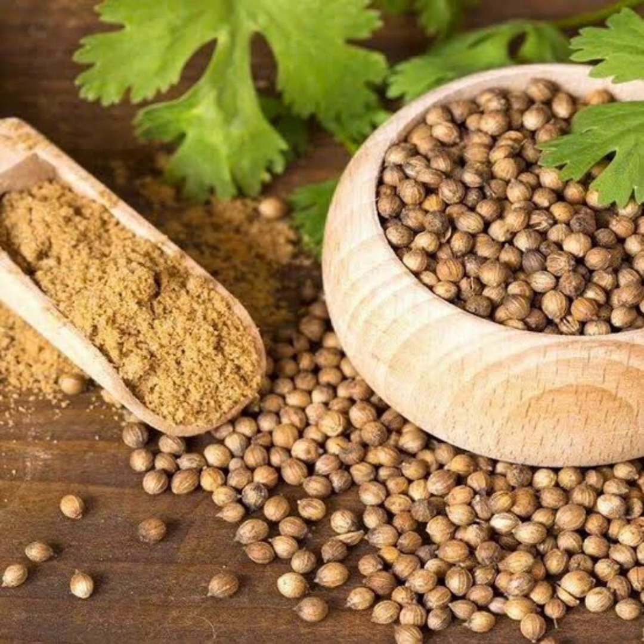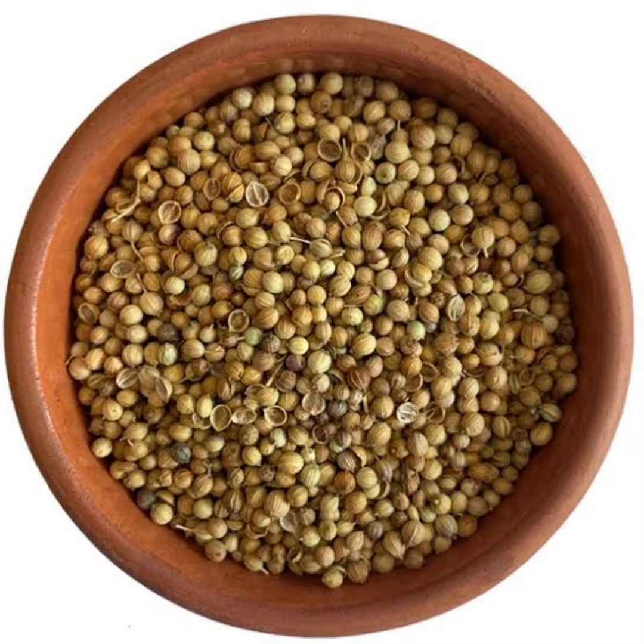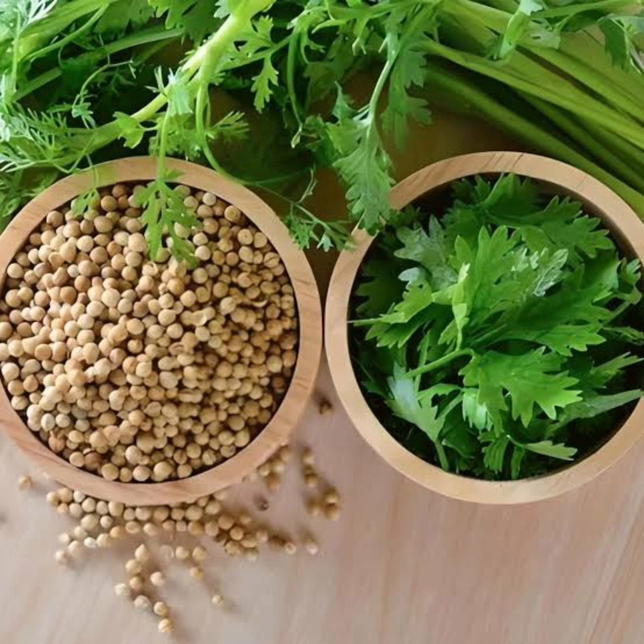Thirteen: cilantro. Add a burst of freshness to your meals with cilantro, an herb known for its unique flavor profile and health benefits. Cilantro contains compounds like chlorophyll and flavonoids, which help support liver function and aid in detoxification processes. Additionally, cilantro contains compounds that help remove heavy metals from the body, further supporting overall detoxification and promoting optimal health. Whether sprinkled on top of tacos, blended into sauces, or juiced for a refreshing beverage, cilantro is a versatile and nutritious addition to any diet.